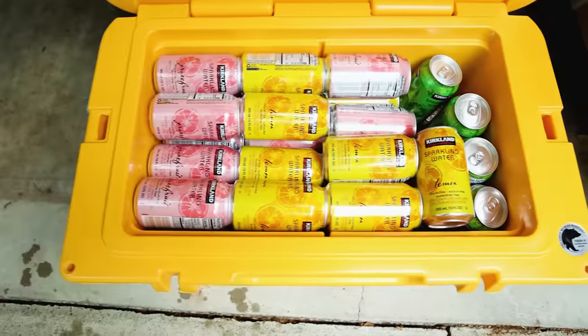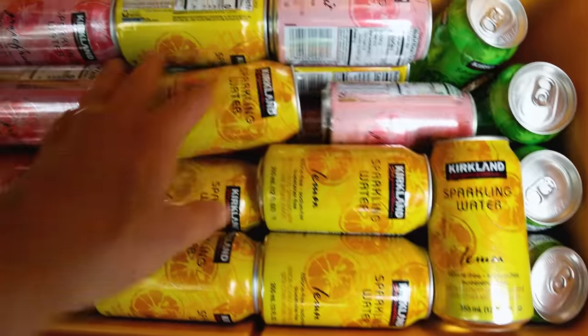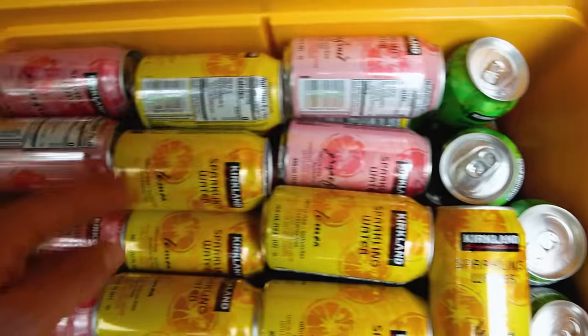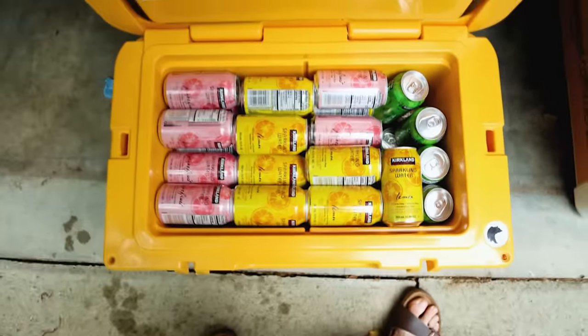The Yeti Tundra 45 fits 54 cans of your favorite beverage, but Cooler Bill likes his beverages frosty, so loading up on 54 lukewarm cans is just not going to cut it. That's 54 cans loaded — you can see it's not fully optimized; there's good space for some ice, so you could chill them down a little bit. But yeah, it's 54 cans — could not get 55 in there anyway.